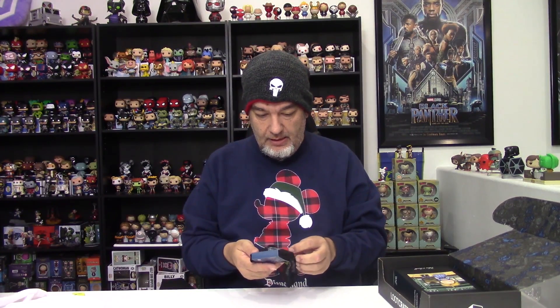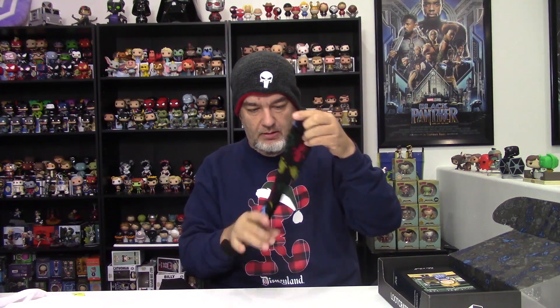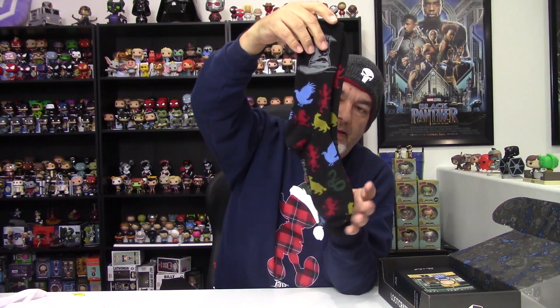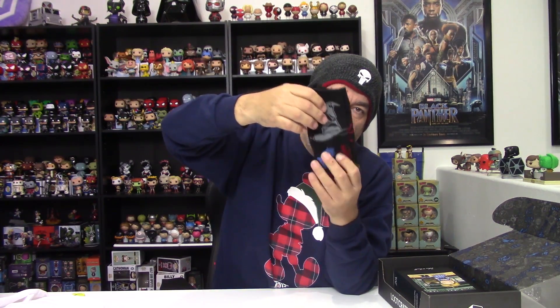Looks like we have another wearable — a pair of Harry Potter socks. These feel very much like the hosiery thin type of socks that we normally get in these boxes. A couple of boxes have done a better job of getting actual wearable socks, but these are going to get ripped apart pretty quickly. They're really thin. The design is fine — Harry Potter socks are pretty cool to get — but that is a second wearable in this box.